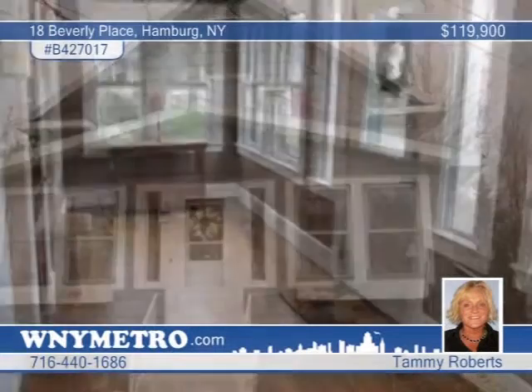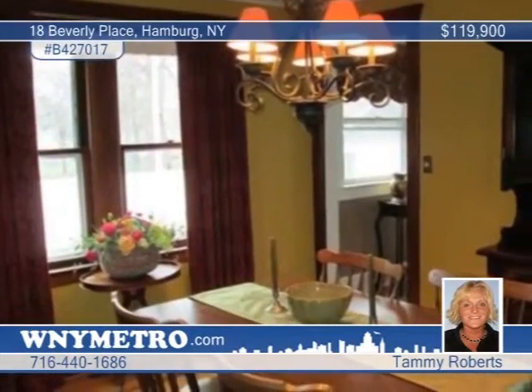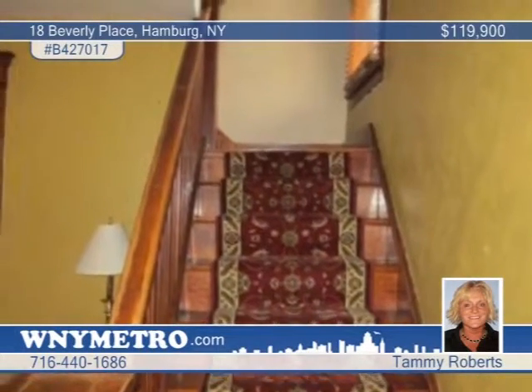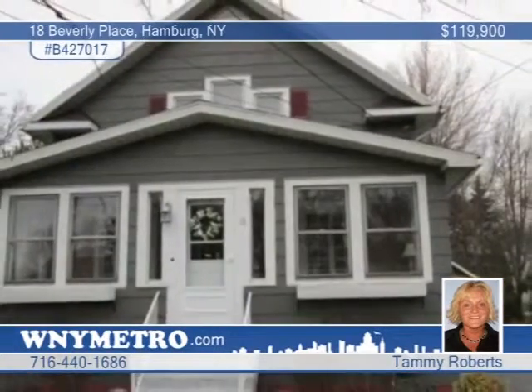Tammy Roberts offers this beautiful three-bedroom home right in the village of Hamburg. You'll appreciate the great school district and location. Just a few of this home's features include a big enclosed heated porch, hardwood floors, and a newly fenced backyard. There are so many more updates to this home. The price has just been reduced — make an appointment today.